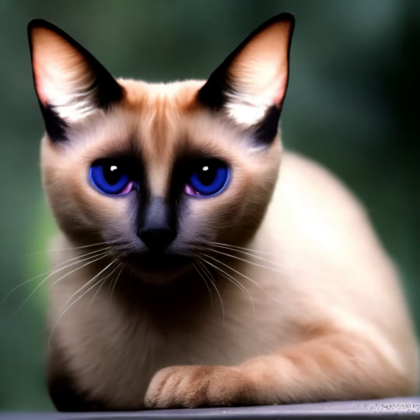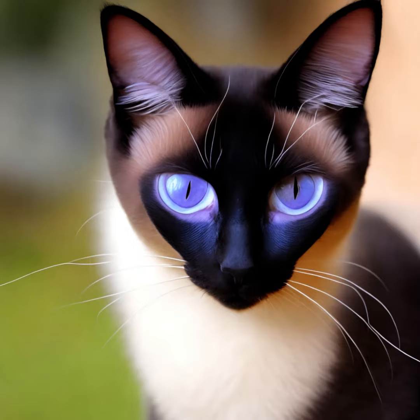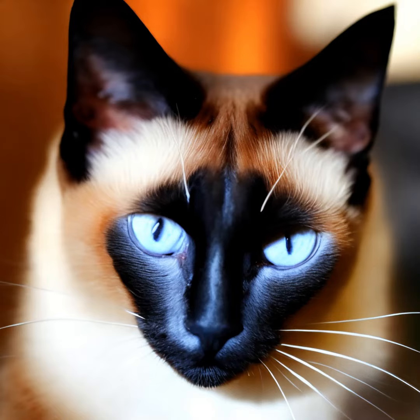Siamese cats continue to be cherished and loved by many cat enthusiasts worldwide for their distinctive appearance, vocal nature, and affectionate personality.